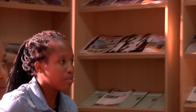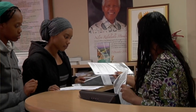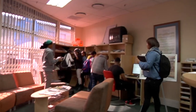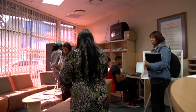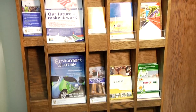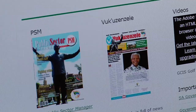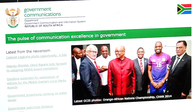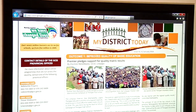Members of the public can visit the GCIS IRC to access relevant and useful information that could improve their lives. Information is available as hardcopy in the form of government publications, or as softcopy on the internet. The IRC offers access to government and government-related information through www.gov.za and other related websites.